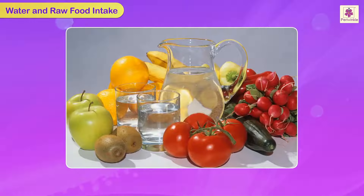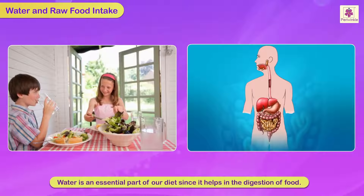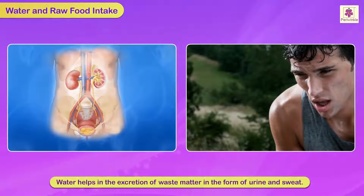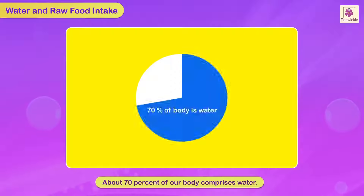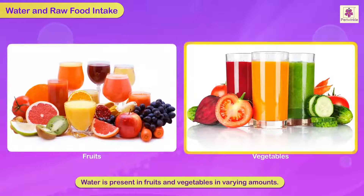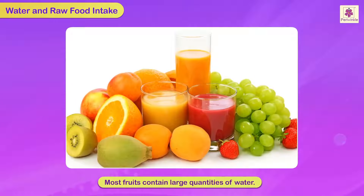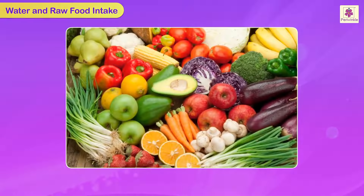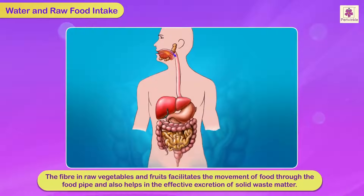Water and raw food intake. Water is an essential part of our diet since it helps in the digestion of food and excretion of waste matter in the form of urine and sweat. It also helps to maintain our body temperature. About 70% of our body comprises water. Water is present in fruits and vegetables in varying amounts. Most fruits contain large quantities of water. The fiber in raw vegetables and fruits facilitates the movement of food through the food pipe.